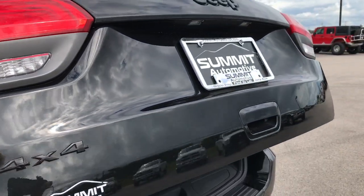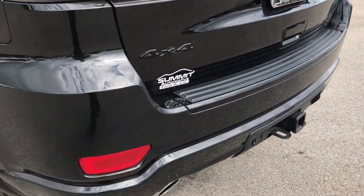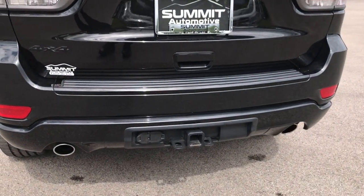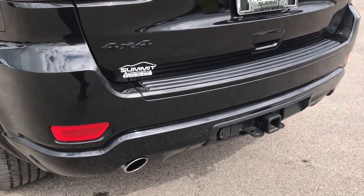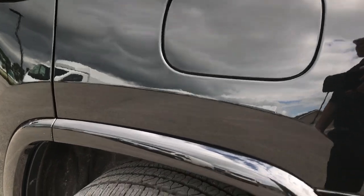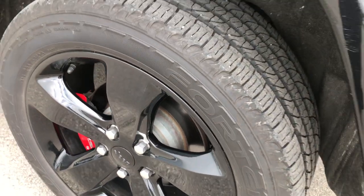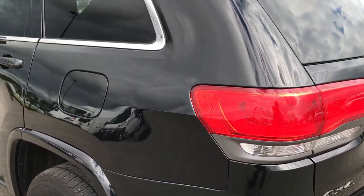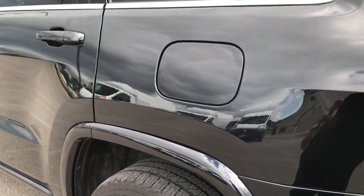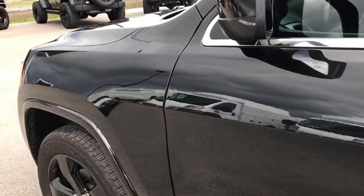You can see that the tailgate is in excellent shape — didn't see any dents or dings on it. With the Altitude package you also get the dual rear exhaust, kind of a nice feature. And down this side of the vehicle it's just as clean as the passenger side. All four rims are in really nice condition with no major chips or scuffs on them. I did not see any dents or dings down this side.